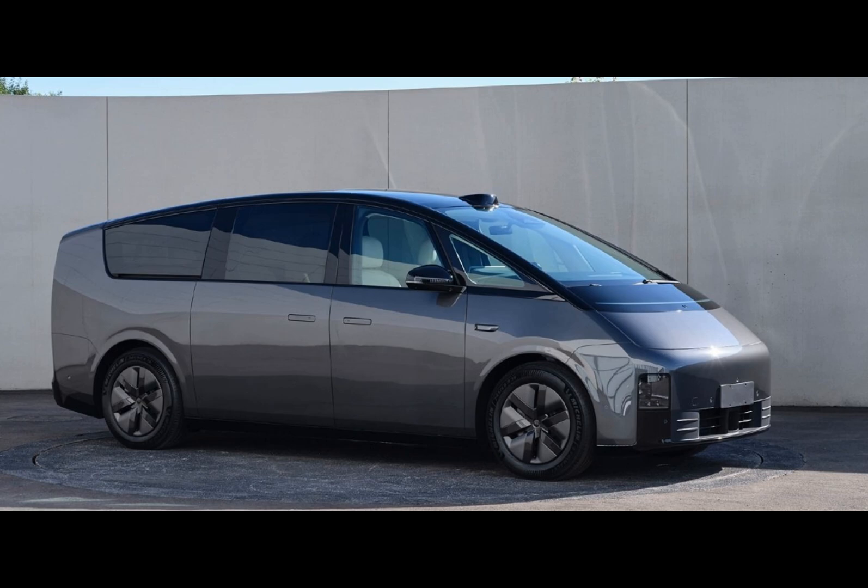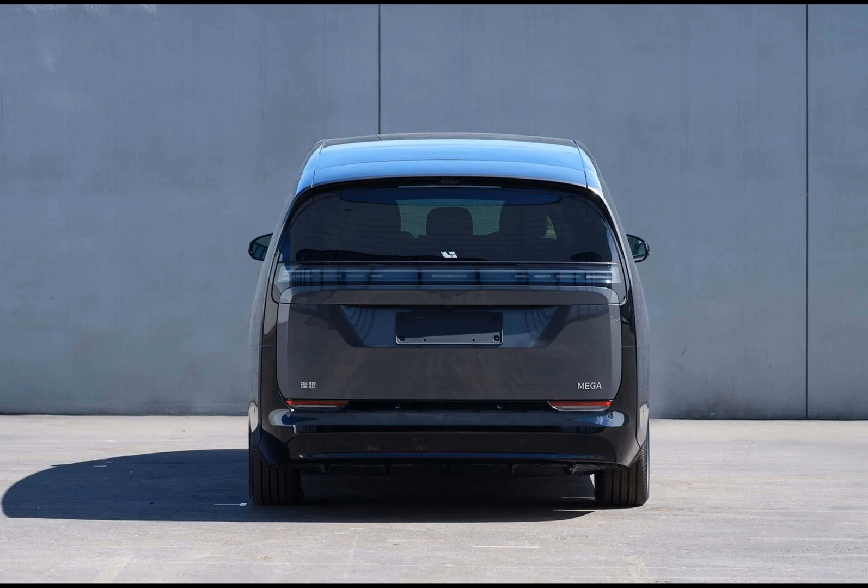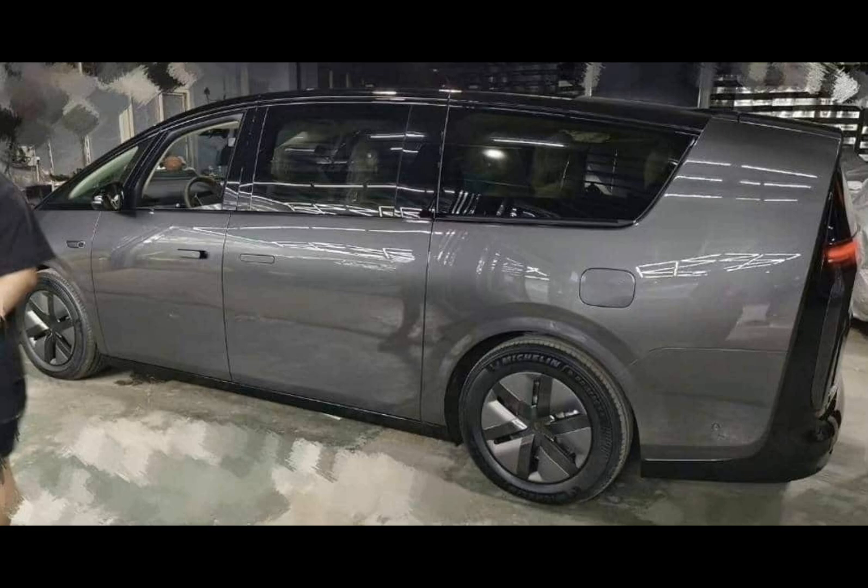Their lineup consists of three SUVs — the L7, L8, and L9 — each targeting specific segments of the domestic market. In September 2023 alone, Li Auto sold 36,000 units, and they are on track to possibly reach 40,000 sales in October. They also have bigger plans for the future, with five more battery electric vehicles set to be introduced by 2025.